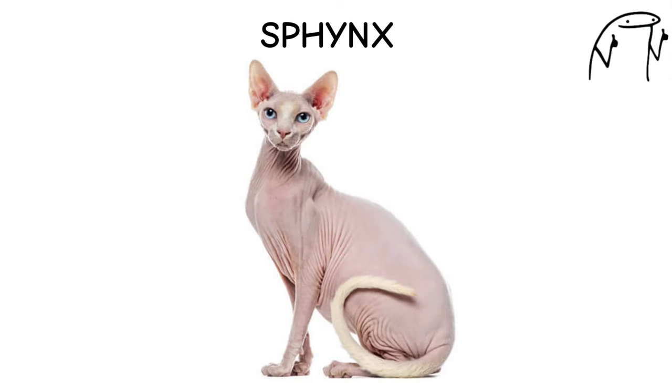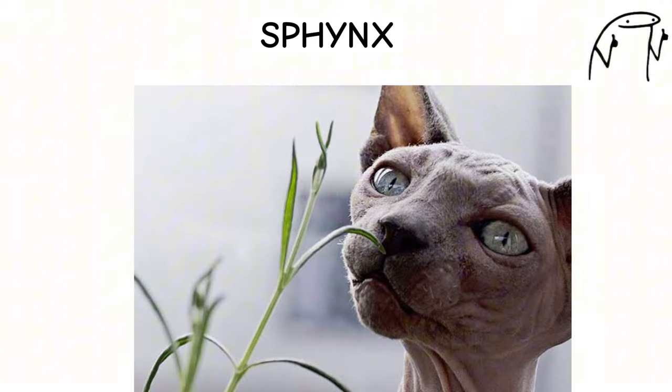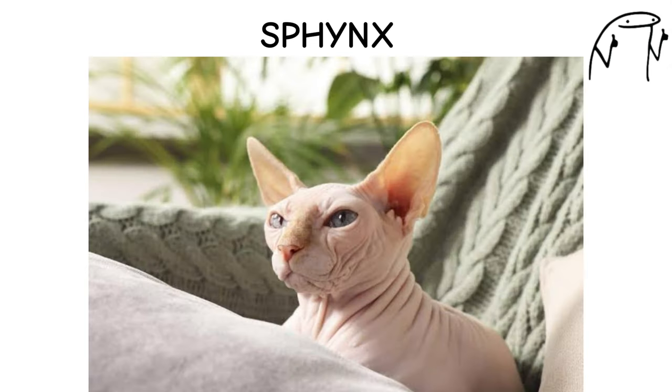They are highly social and thrive on attention, forming strong bonds with their human families and even getting along well with other pets. Sphinx cats require regular bathing to remove excess oil and dirt from their skin, as well as protection from sunburn and cold temperatures due to their lack of fur.